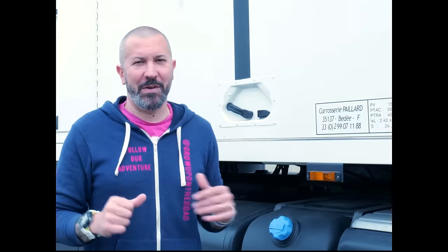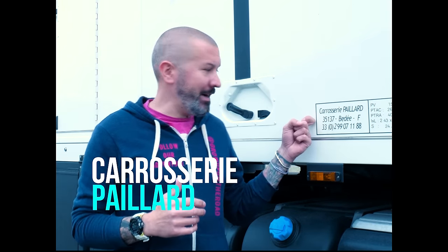Maintenant qu'on a fait le tour de la cabine, on va parler un peu de la cellule et surtout de ses extérieurs. La cellule a été réalisée par la carrosserie Payard, qui se situe dans le 35, en Bretagne.